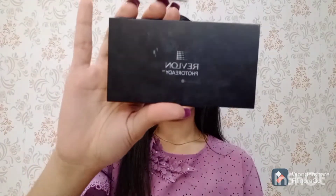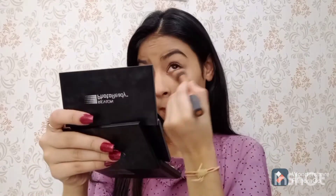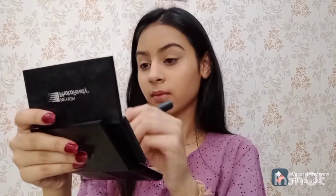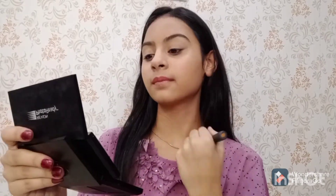Next for my compact I am using this Revlon photo ready compact, and I mix two shades — one is natural beige and another one is medium beige. For loose powder I am using this Herbs Beauty loose powder in the shade 2 banana.